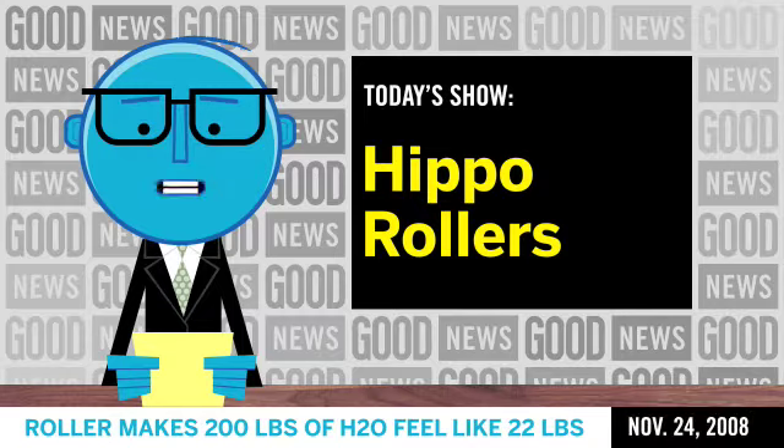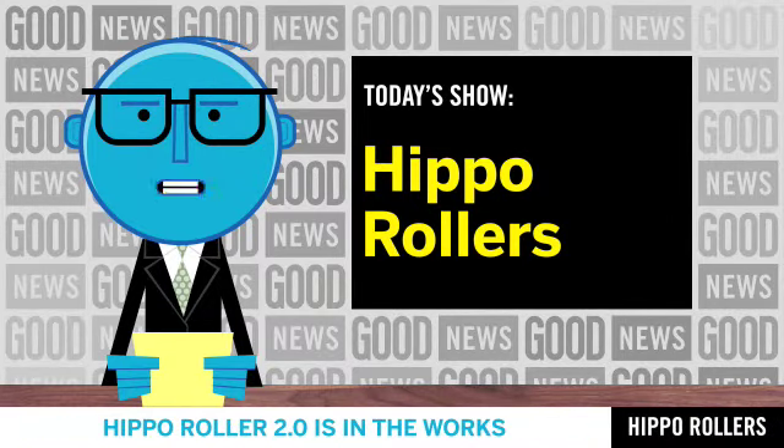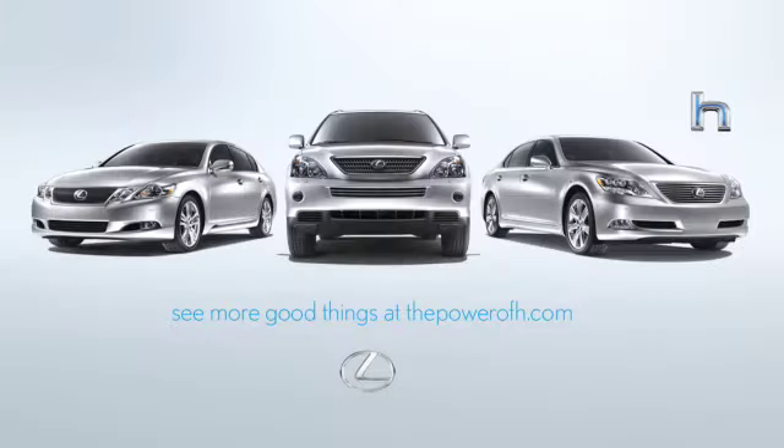You can find the full Hippo Rollers video on Good's website. That's all from us for now. See you right here tomorrow morning. Brought to you by the Lexus Hybrids and the Power of H.